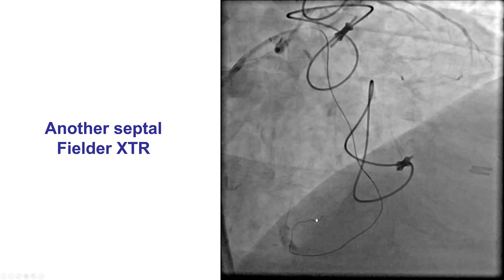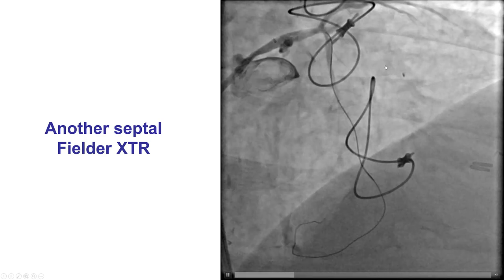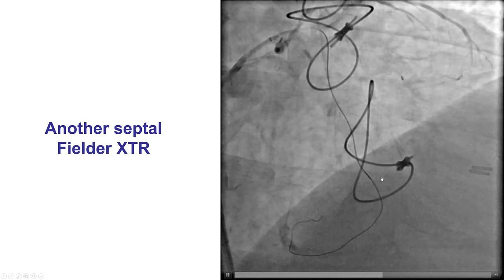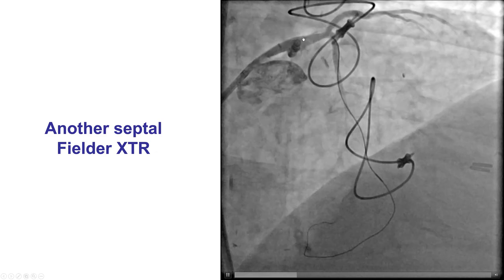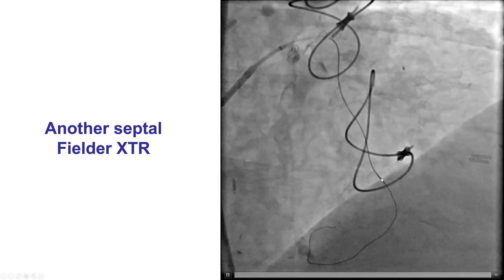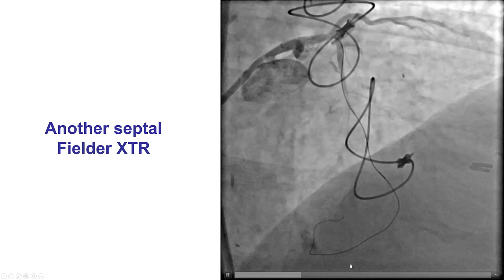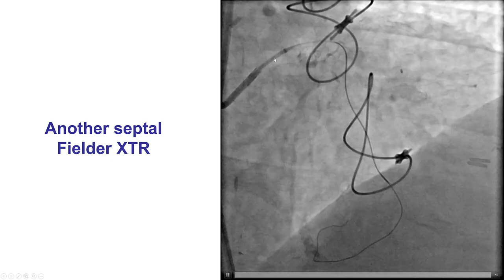After multiple attempts to deliver a microcatheter, we did use a guide extension and changed to a Caravel microcatheter, but despite that, we were not able to cross through. So we decided to change our approach and surfed through another part of this collateral. We were able, with the Fielder XTR, to once again enter into the distal true lumen, as confirmed by left injection.